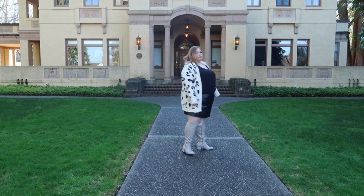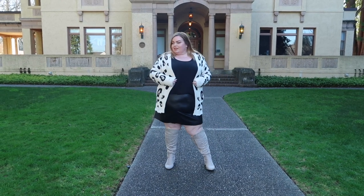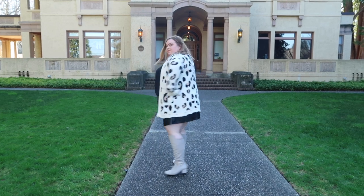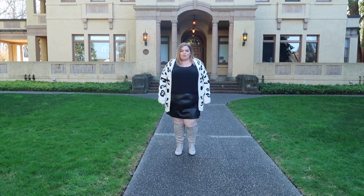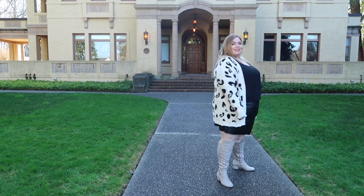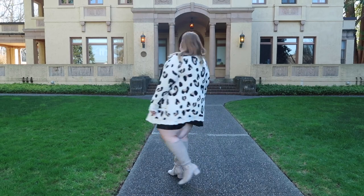With the animal print I had to bring out the fierceness, so I decided to bring out my faux leather skirt, my cami, and these boots. I feel so fierce — like a neutral queen. I absolutely love it. Of course you can do a million different things with this, but I just wanted to show you a really fun and sassy way. I also feel like my faux leather leggings would be so killer with this as well.